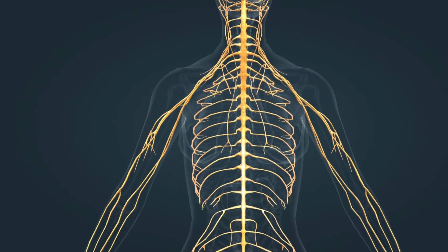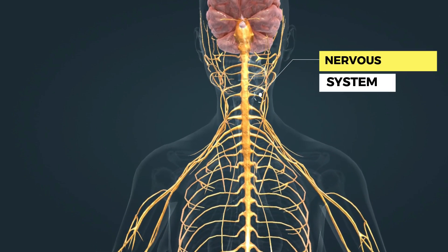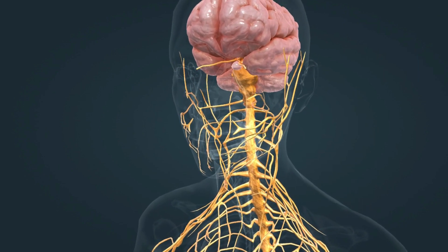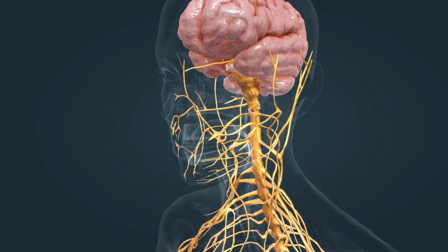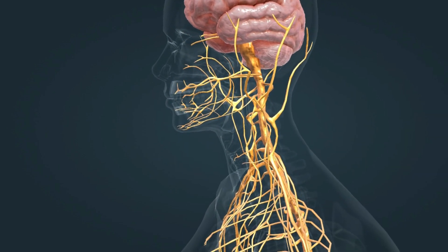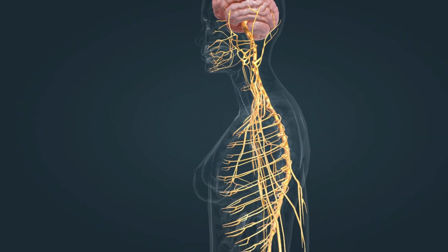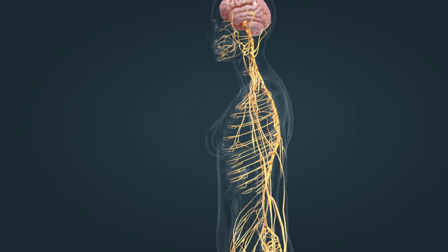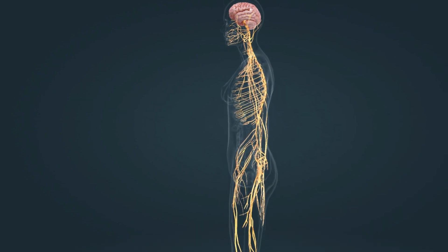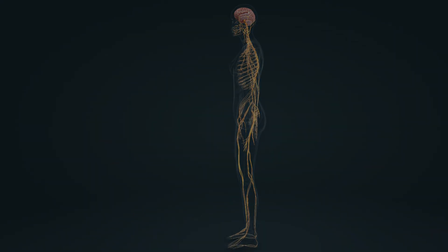The nervous system, together with the hormonal system, is responsible for the coordinated, regulated functioning of the body. The central nervous system consists of the brain and the spinal cord, while the peripheral nervous system consists of nerves, which transmit information between the central nervous system and the organs as electric signals. There are 12 pairs of cranial nerves, which emerge directly from the brain, and 31 pairs of spinal nerves, which emerge from segments of the spinal cord.